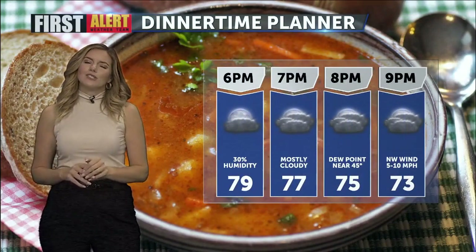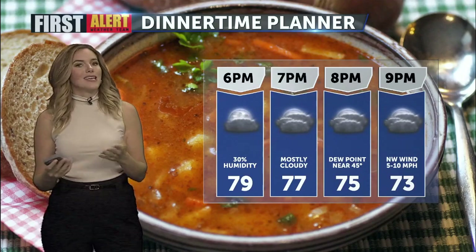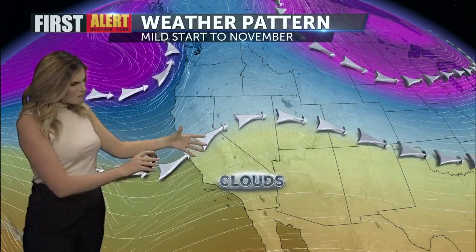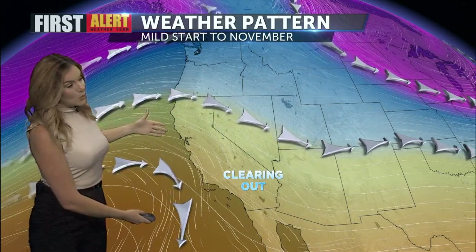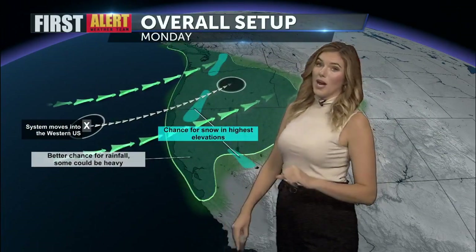So maybe go ahead and have some soup this evening — really bask in that fall feeling, because I am tracking a warm-up as we head through the rest of this week. For tonight those clouds are staying with us, but as we head into tomorrow we're actually going to begin to see more of those clouds clear out, and a ridge of high pressure will begin to build in through the rest of the week, meaning our temperatures will be on the rise.